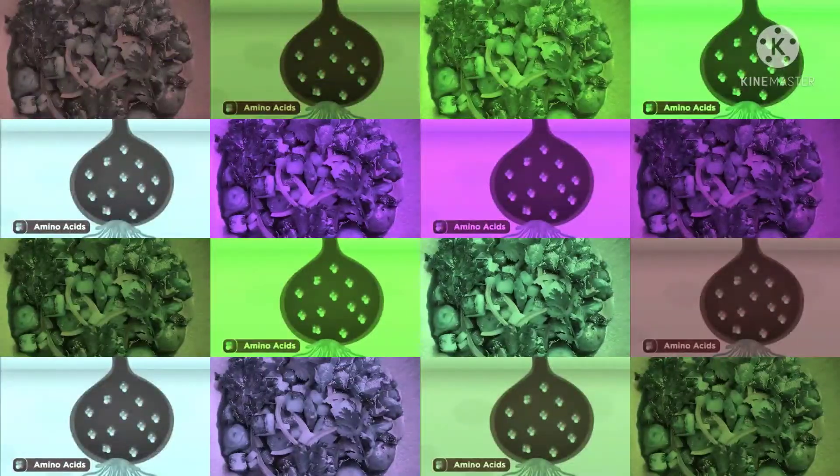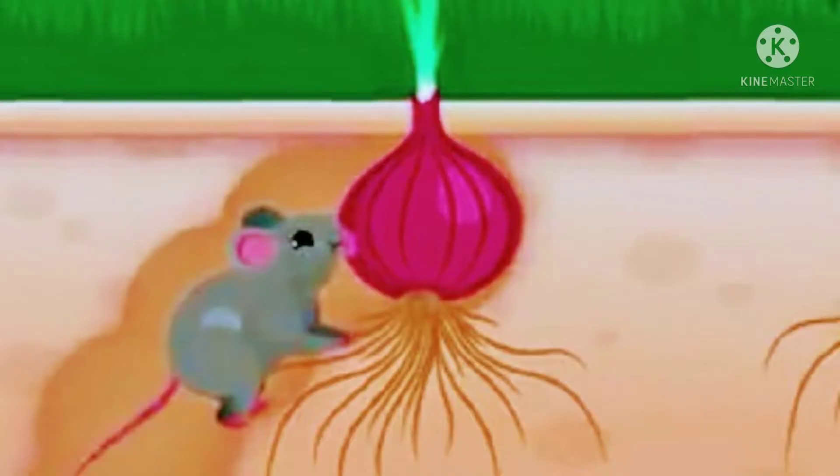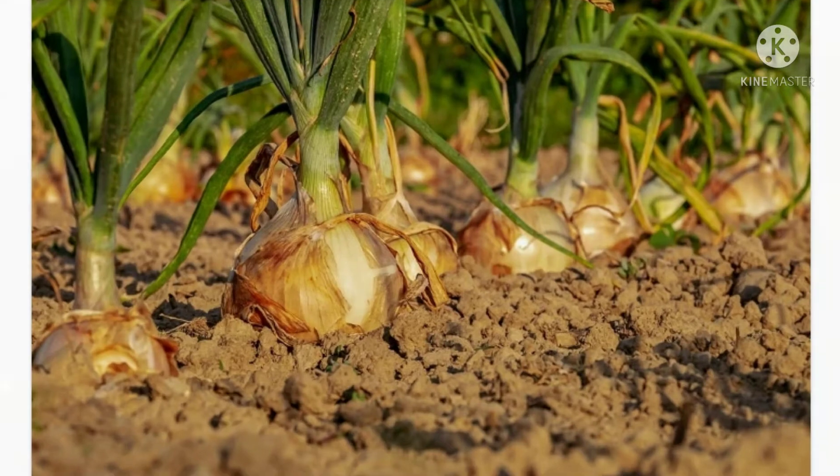Onions have amino acid sulfoxide, which has a strong pungent smell to keep predators away. While growing, these plants take up sulphur from the soil.